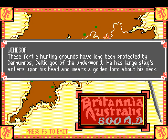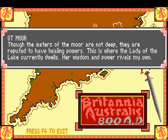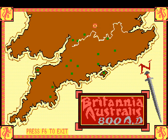Windsor - Fertile Hunting Grounds. Ottmore - 'though the waters of the moor are not deep, they are reputed to have healing powers. This is where the Lady of the Lake currently dwells; her wisdom and power rivals my own.' All right!